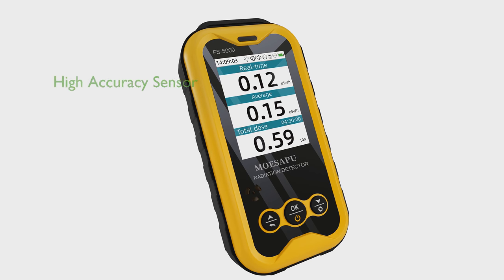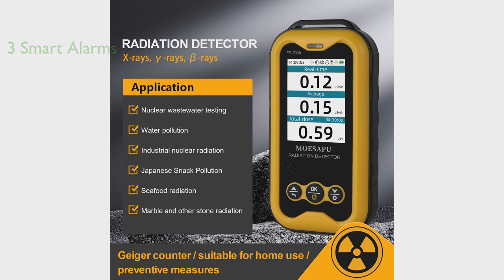The MoSapu Geiger Counter with LCD is an enhanced model radiation detector, boasting a built-in GM sensor for quick response times and high accuracy, capable of detecting gamma, beta, and x-rays. Designed with user safety in mind, this device features three smart alarms that combine light, vibration, and sound to alert the user when radiation levels exceed the set threshold. With low power consumption, this Geiger Counter offers an impressive 30-day endurance, ensuring reliable and continuous operation even in situations without a power supply.